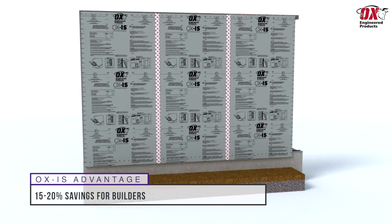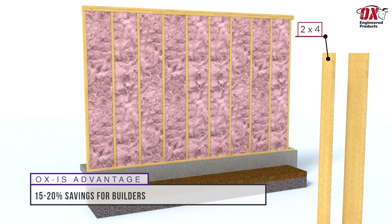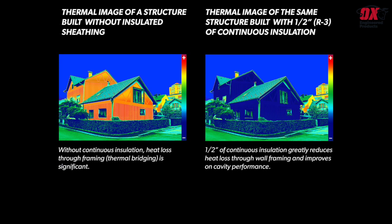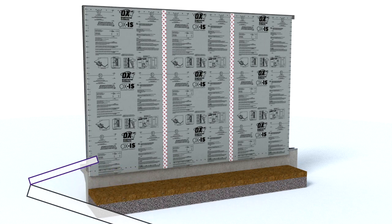Between the labor savings and the option of still using 2x4s in your wall versus 2x6s, builders can save on average between 15 and 20 percent in construction costs. Homeowners can realize a 25 percent improvement in thermal performance by eliminating the thermal bridging created by a traditional wall system without continuous insulation — which means that Ox IS keeps the inside in and the outside elements out. For more information on how to make your sheathing work harder for you, visit us at oxep.com.